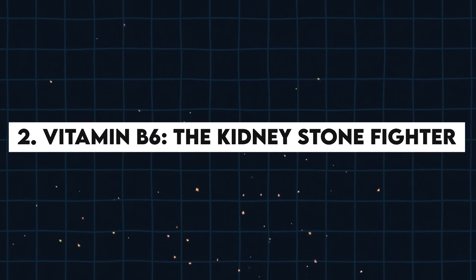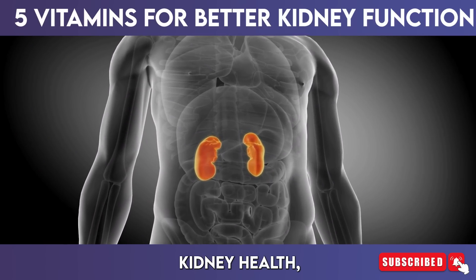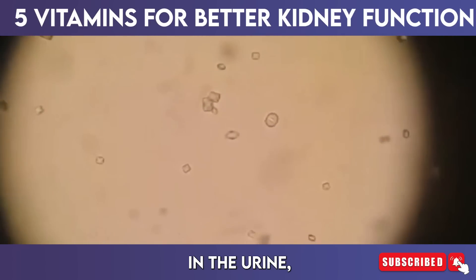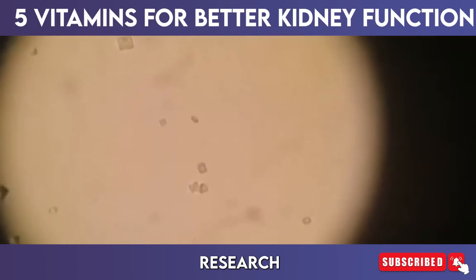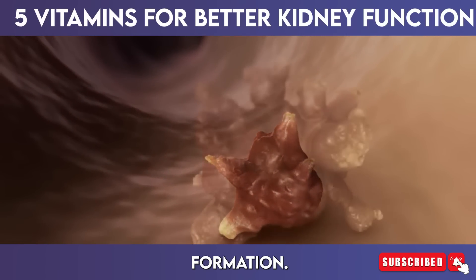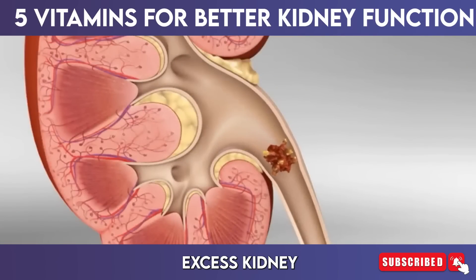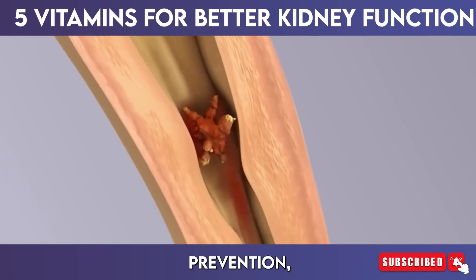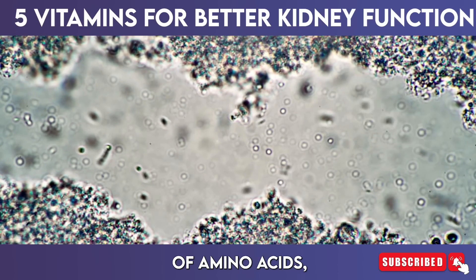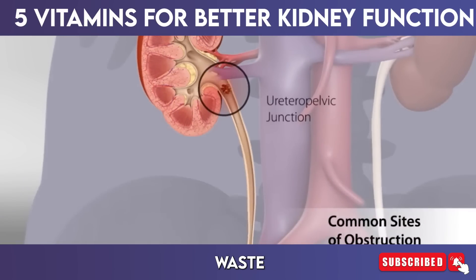2. Vitamin B6 — the kidney stone fighter. Vitamin B6, or pyridoxine, is an essential nutrient that significantly impacts kidney health, particularly in the prevention of kidney stones. Kidney stones are often formed due to high levels of oxalate in the urine, a condition that vitamin B6 can help mitigate. Research indicates that adequate levels of vitamin B6 can reduce urinary oxalate levels, thereby lowering the risk of stone formation — particularly important for individuals prone to nephrolithiasis. In addition, vitamin B6 is critical for amino acid metabolism, involving the breakdown and utilization of amino acids, the building blocks of proteins, which is vital for maintaining metabolic health and ensuring the kidneys can efficiently filter waste products.